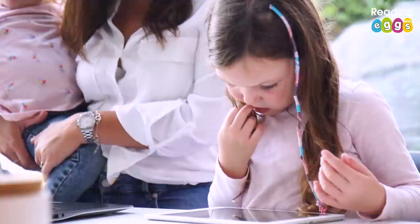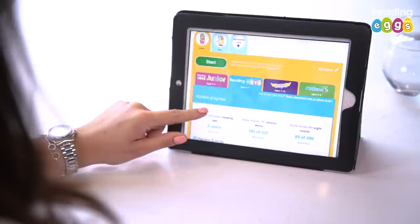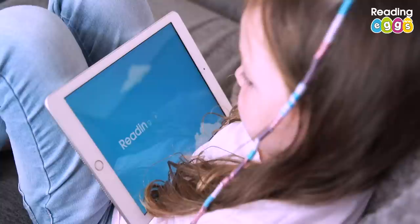When we first started Reading Eggs, Abby had to take a placement test which would tell us her ability and what level she needed to start the app on. You can go into the dashboard and see how they are doing, what level they're reading at — it tells you their reading age so you can see their ability, whether they're reading better than they should be or not, which I find really helpful.